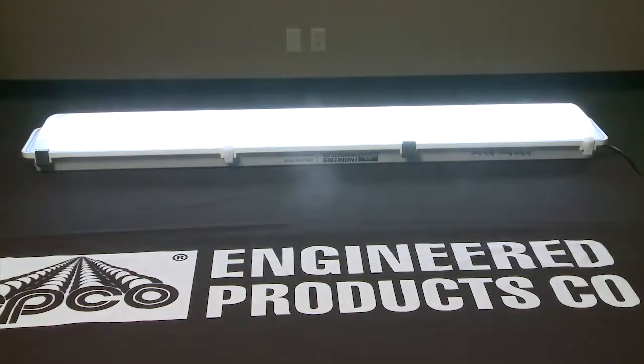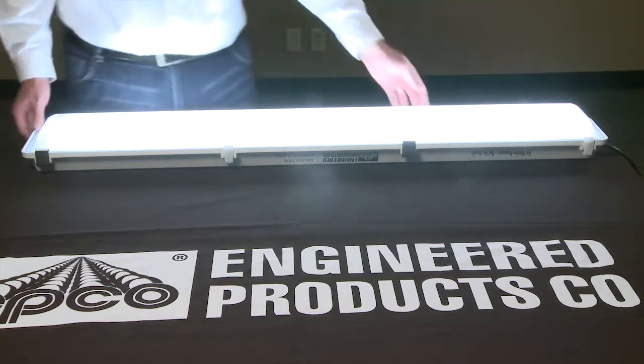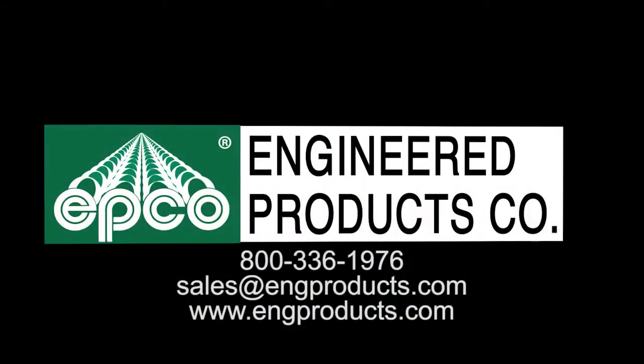Install the new frosted ribbed diffuser over the gear tray and secure with the latches from the luminaire housing. This completes the installation for the standard LED luminaire retrofit kit. For more information, call Engineered Products Company at 800-336-1976, email us at sales@engproducts.com, or visit our website at engproducts.com.